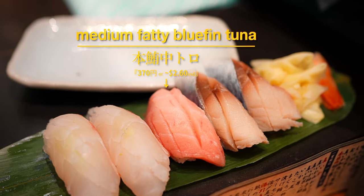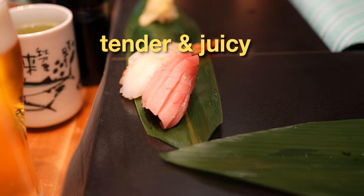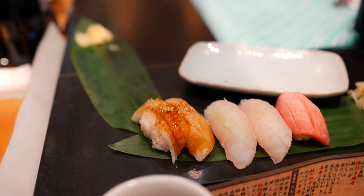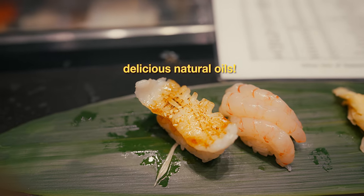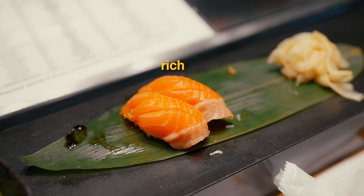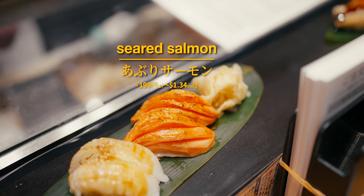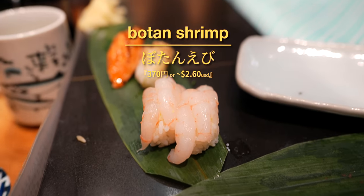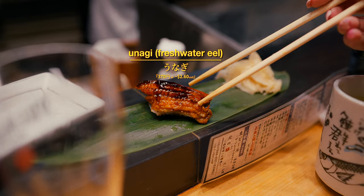The medium fatty bluefin tuna has always been substantial, luscious and impeccably tender, with its balance of supple meat and melt-in-your-mouth marbling. The salmon here also deserves a mention, as it's clean, rich and has a natural sweetness that's indicative of top-quality fish. The decadent marbling can also be accentuated by a sear, which brings out and enhances its natural oils. While the list of delicious sushi here is truly extensive, it's best to explore and discover first-hand what excites and delights your palate.